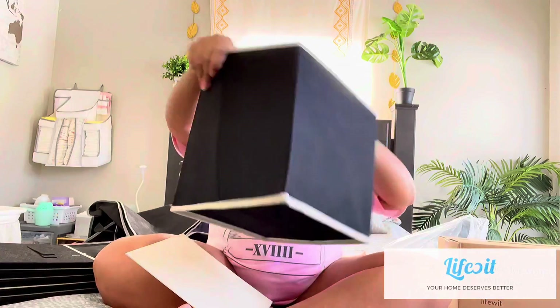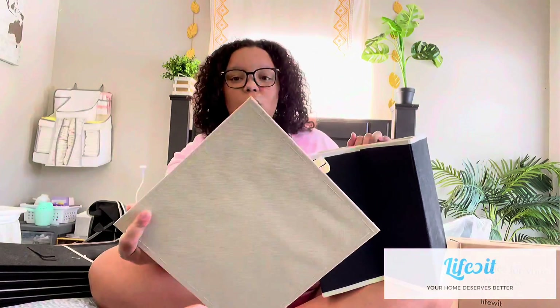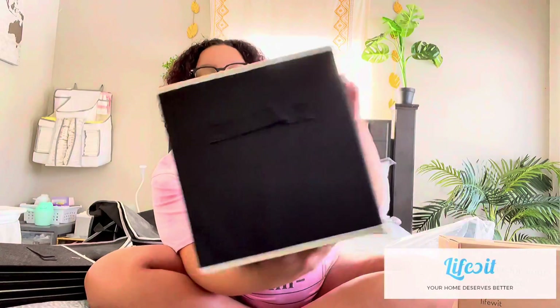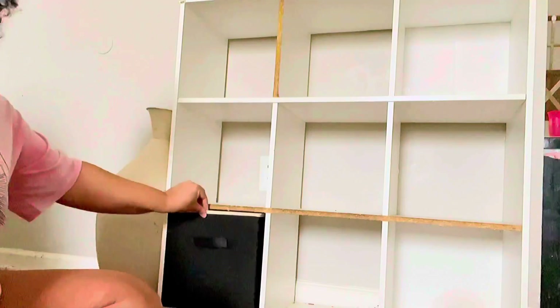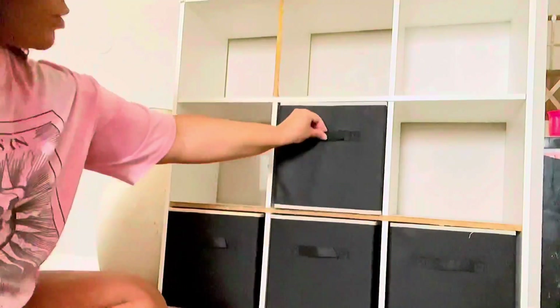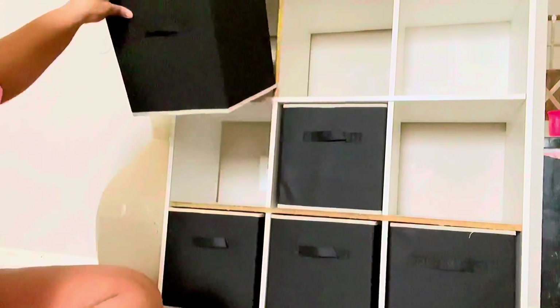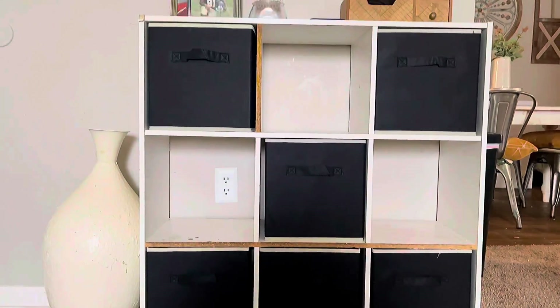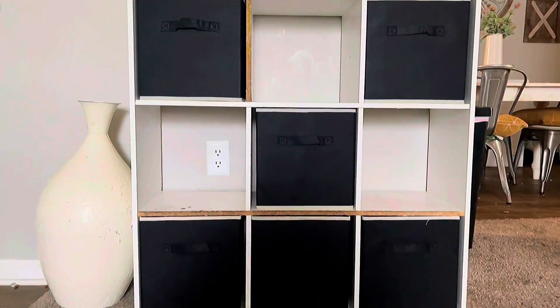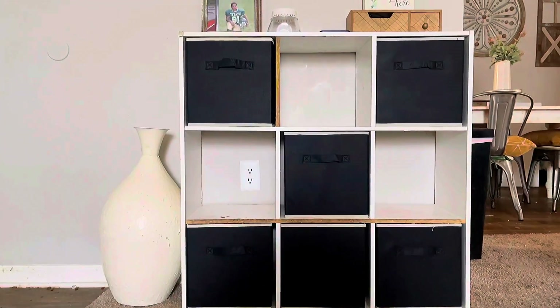These cubicle bins are great if you have the little cubicle shelving units — but not even just that. You can store these at the top of closets, put them in your linen closet. It comes with a little board that you sit at the bottom to fill out the space. I love the black and tan. You can put toys in this if you have kids with cubicles in their room — great for miscellaneous toys, linen closets, rags, towels. They sent me six of them, so I can't wait to show you what they look like on our cubicle.